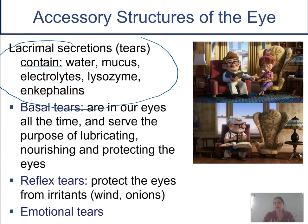Tears protect our eye with lysozyme. We also release enkephalins, which are natural opiates like beta-endorphins — so when you cry, you usually feel better afterwards. These are mainly our basal tears, the ones that are there all the time. Reflex tears occur when you're cutting an onion or in the wind. And then there are emotional tears, from sadness or even happiness.